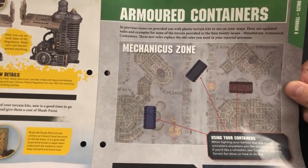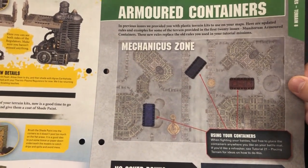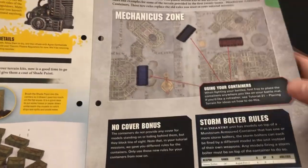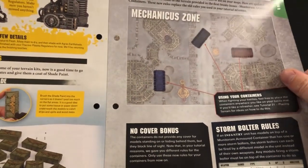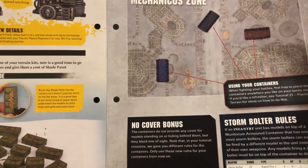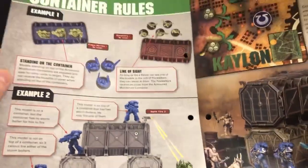Then we're on to armored containers. In previous issues they provided us with plastic terrain kits, and now we're getting new rules to replace the old rules used in the tutorial missions. So we're getting the fully-fledged rules for using the armored crates, the rules for the storm bolters you can put on top, and covering bonuses. The containers do not provide any cover for models standing on or hiding behind them, but they block line of sight — fair dues.